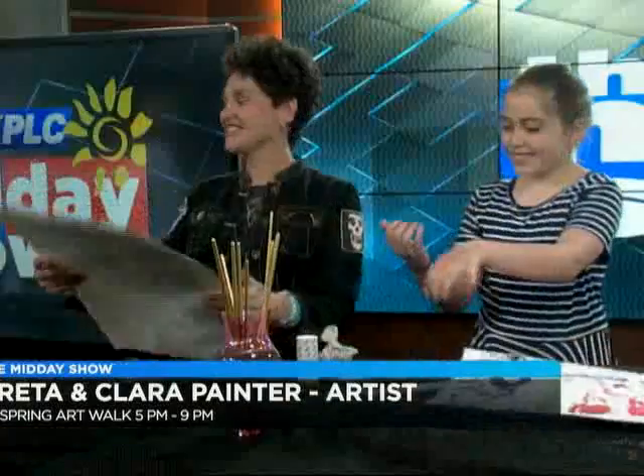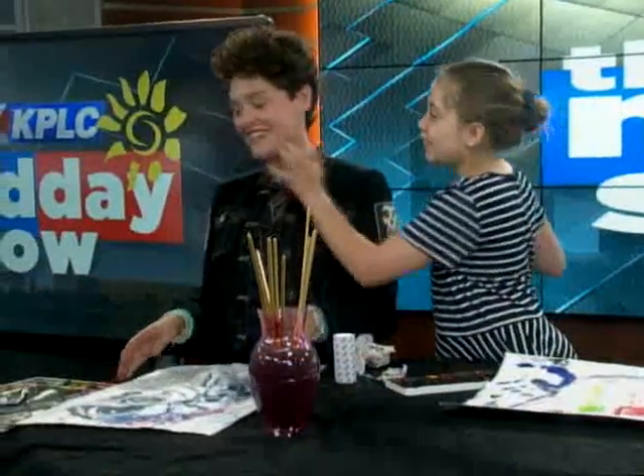Great work. Absolutely beautiful. Thank you all so much for coming by and letting us share in your process today. Those are spectacular. A little paint on the face — yeah, of course!